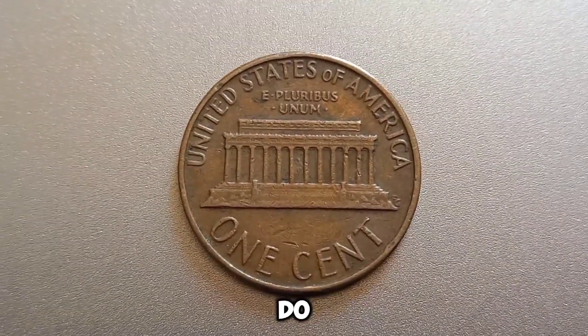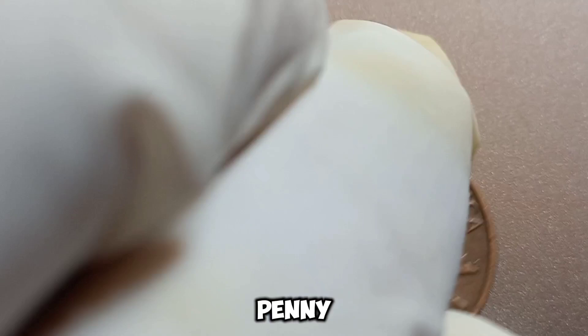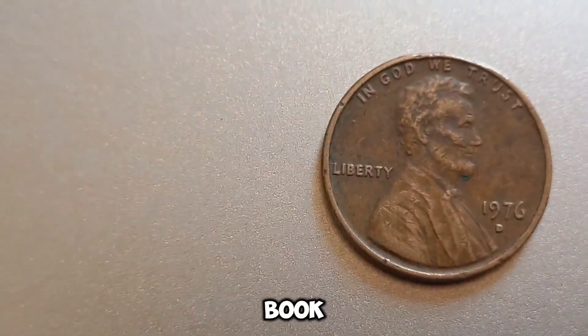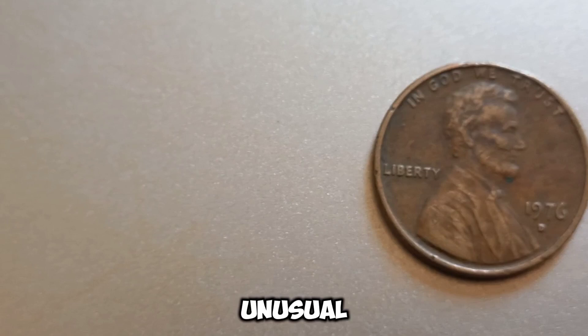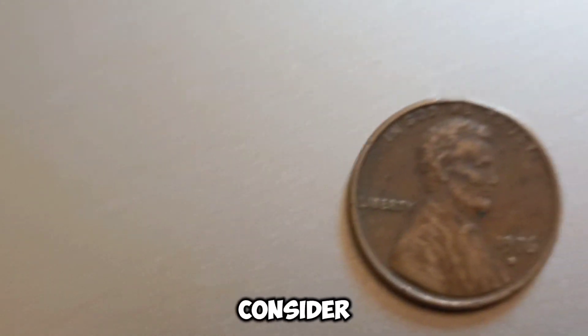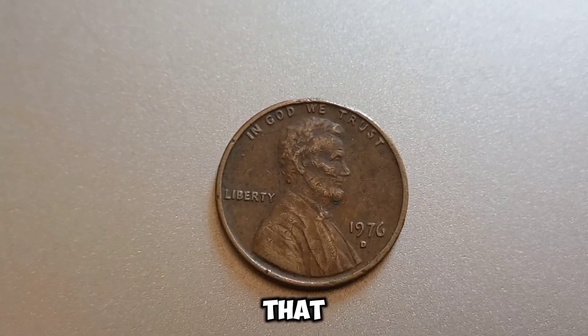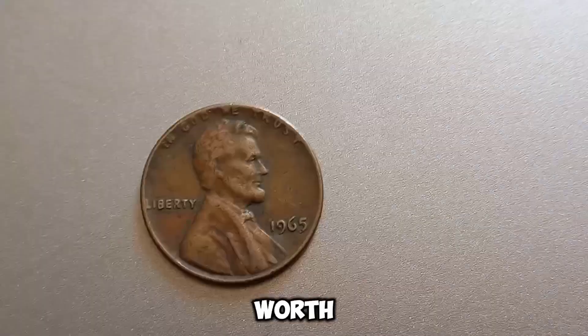So, what should you do if you think you have a valuable penny? Start by getting a good magnifying glass and a coin grading book. Check for any unusual features or minting errors. If you're still unsure, consider taking your coin to a professional appraiser. Who knows — that penny you found in your change could be worth a fortune.